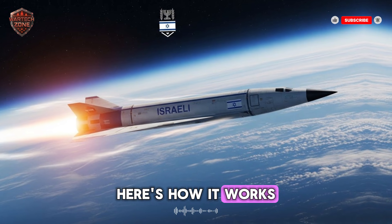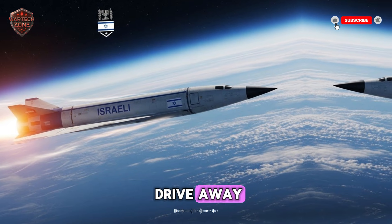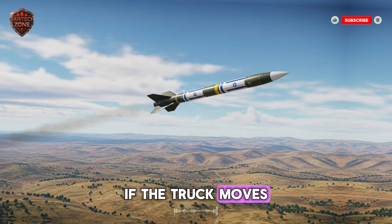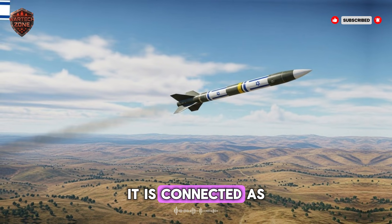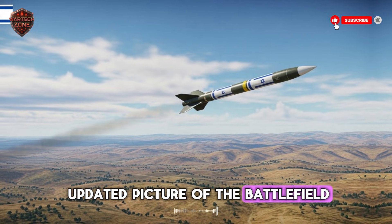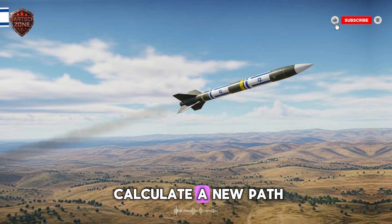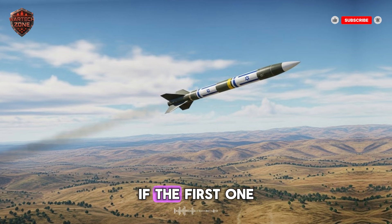Here's how it works. Let's say the missile's target is a mobile launcher — a truck that can fire rockets and then drive away. An old missile would be programmed with the truck's expected location; if the truck moves, the old missile misses. This new missile is different. As it flies, it can receive data from satellites, drones, or radar planes, giving it an updated picture of the battlefield. If it sees the target has moved, its AI brain can calculate a new path in a millisecond.